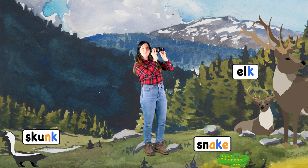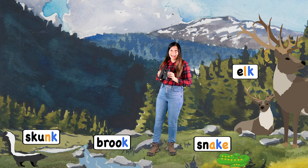Elk — K comes behind a consonant. Brook — K comes behind a vowel team.